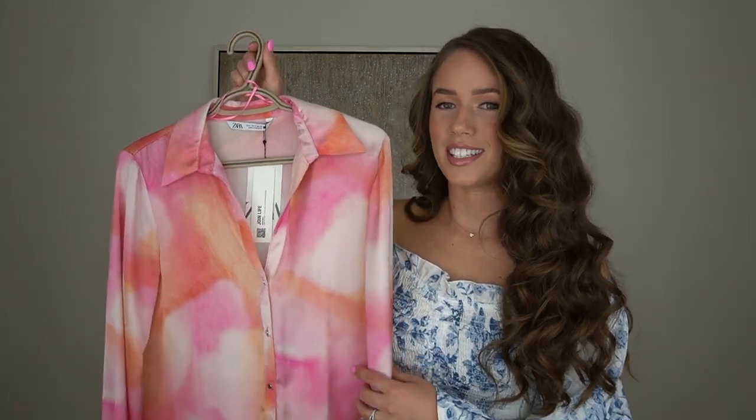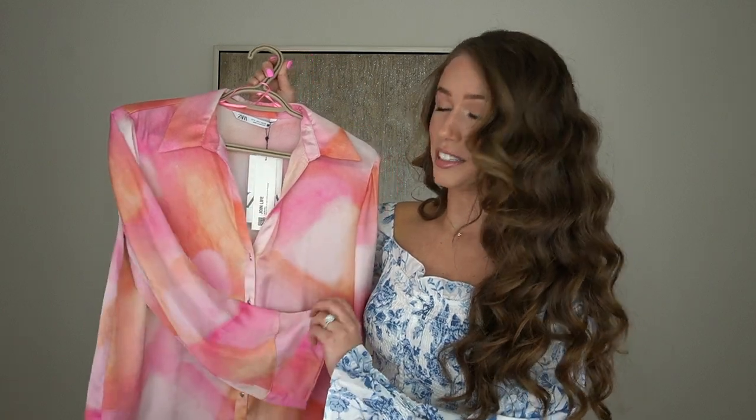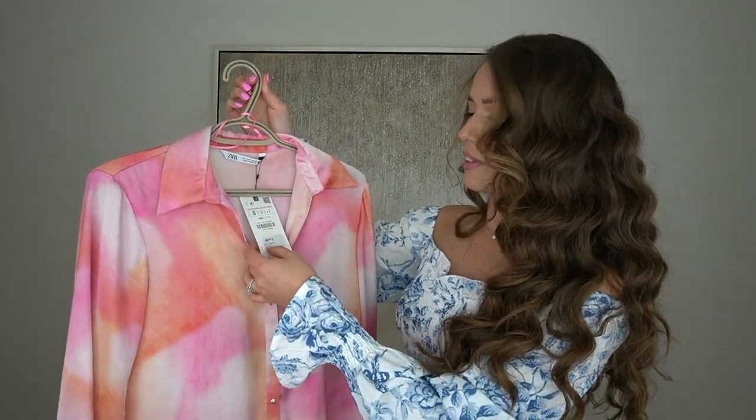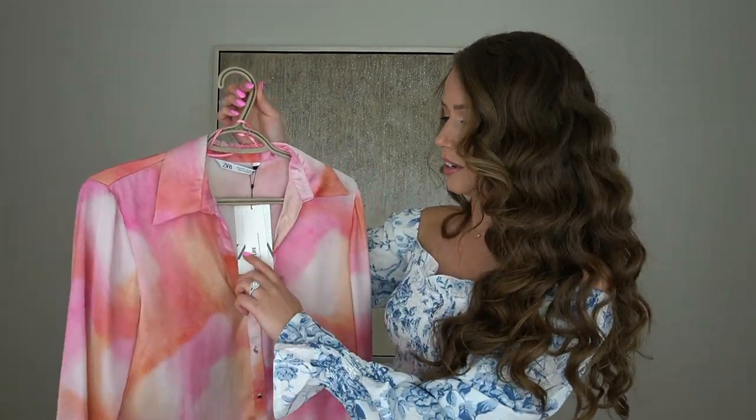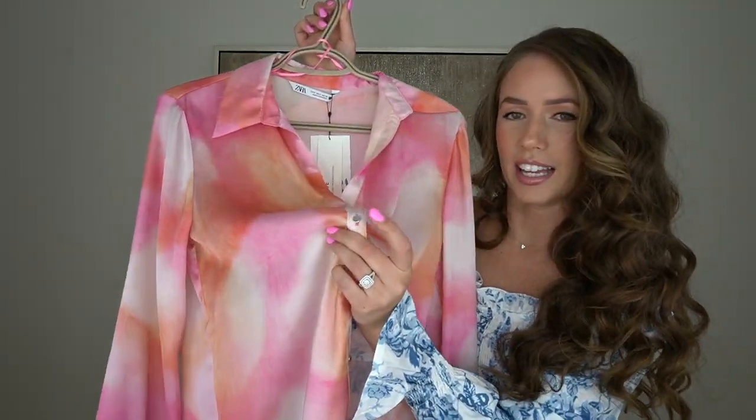Starting off with the first outfit: this blouse here. It is a tie-dye print and it is a satin material — literally so soft. I got it in a size small. All of the links are going to be in the description box down below. I do suggest that you get them as soon as possible because a lot of these items are actually selling out quite quick.